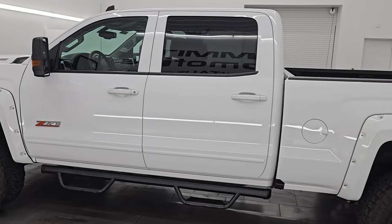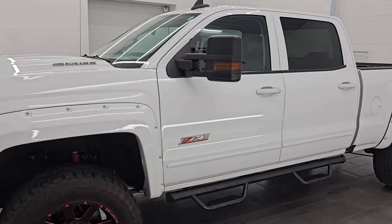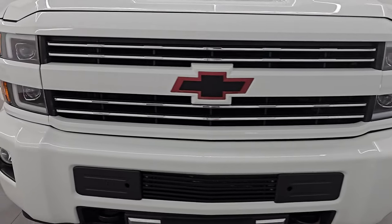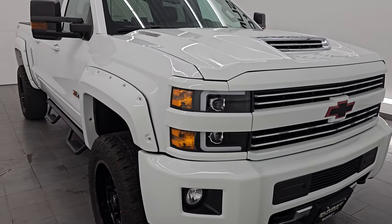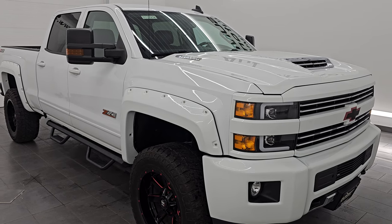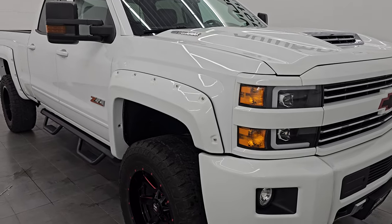Your new and used heavy duty truck headquarters. This 2019 Chevy Silverado has the 6.6 liter Duramax diesel engine — it is the L5P engine — puts out 445 horsepower. It's paired up with the Allison 6-speed heavy duty automatic transmission. This truck has been fully safety inspected by our service shop, has a fresh oil and filter change, all the fluids have been checked and topped off, and it is 100% ready to go.